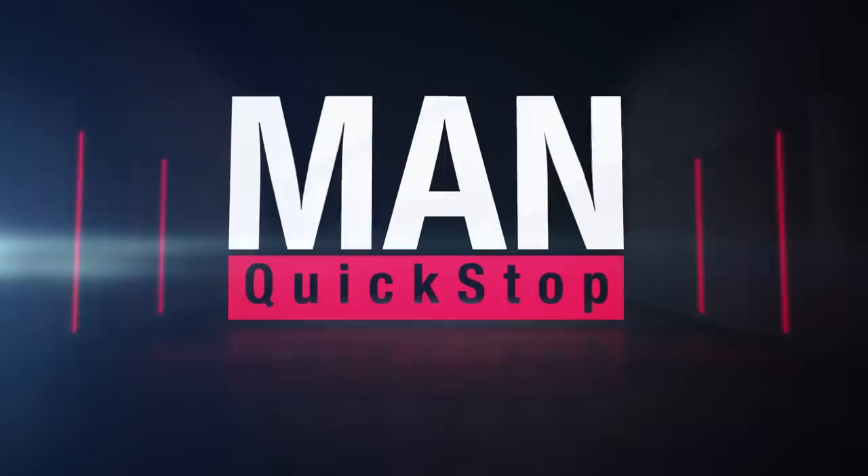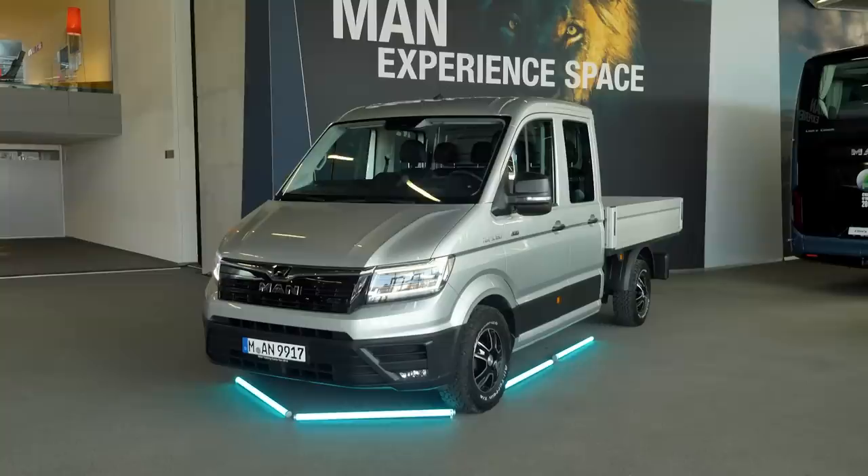Welcome to our latest episode of MAN Quickstop! I want to learn more about the intense drive power and the robust safety of four-wheel drive van systems. So today I'm going to be putting the MAN TGE 4x4 to the test. Joining me is the expert in vans, Martin Imhoff. He will be answering all my questions.